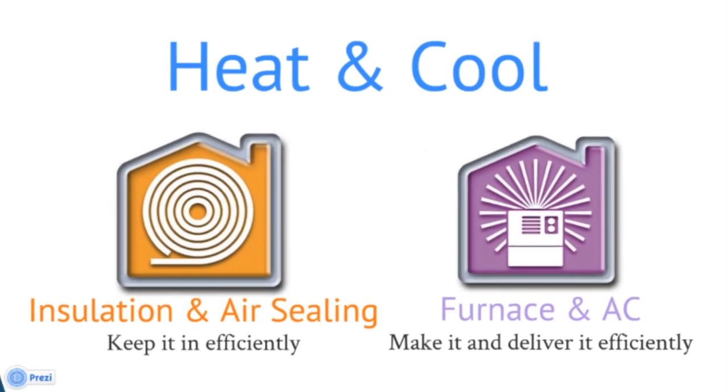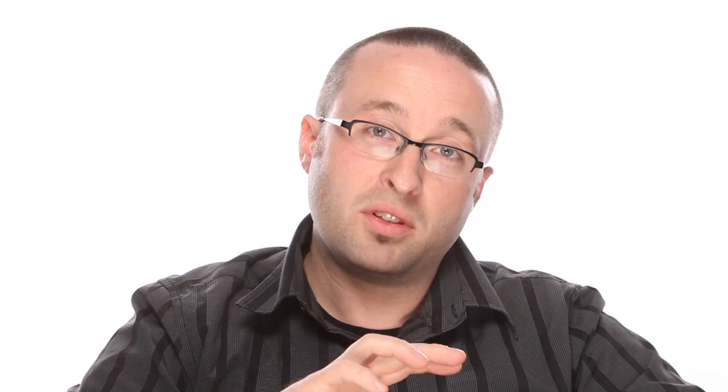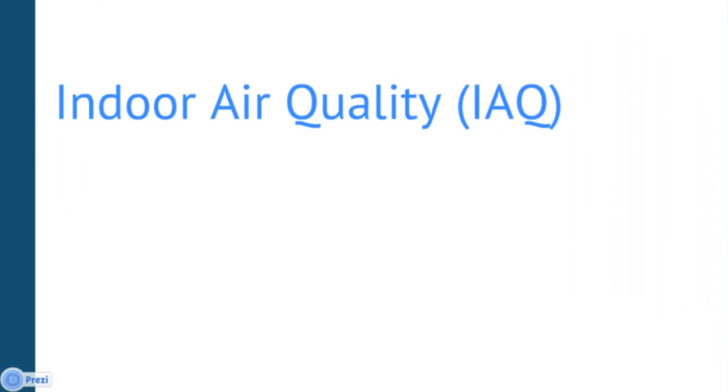Tenet number two of home performance is health and safety. Something we really don't think about is the fact that the air inside our homes and businesses is actually much dirtier than the air outside. It's called indoor air quality. If you have allergies that are worse inside the house than outside and it's not pet related, the odds are you've got some mold or other dust getting into the house. When we air seal a house, we keep the air where it should be — if it's in the attic, it stays there; if it's outside, it stays there; if it's in the basement, it stays down there.